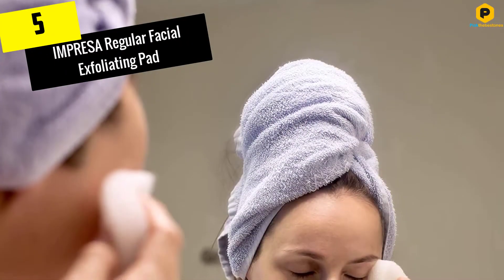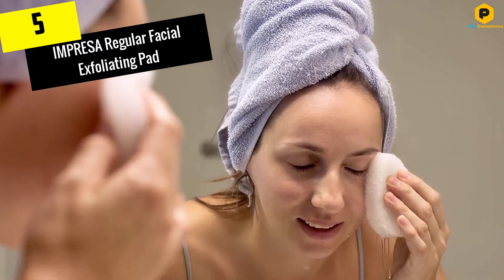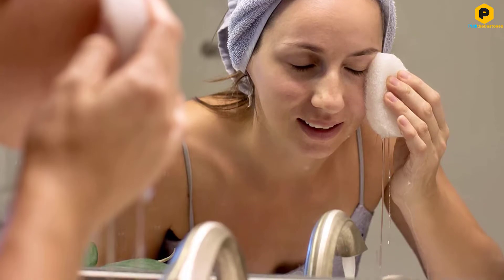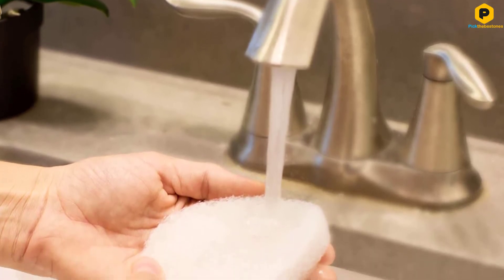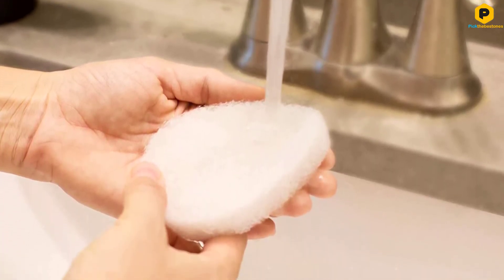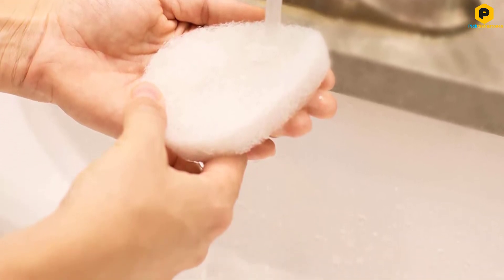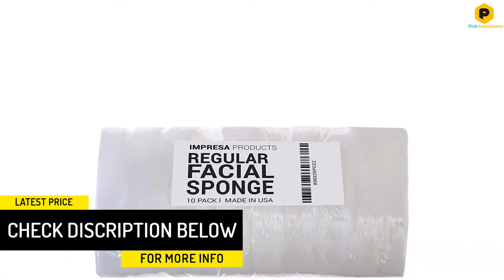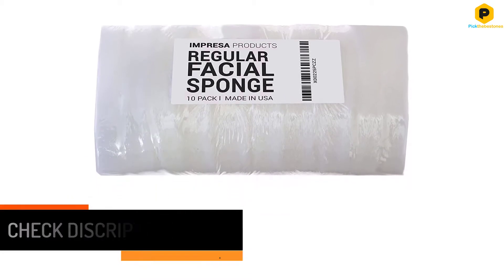Starting at number 5, we have the Impreza Regular Facial Exfoliating Pad. The Impreza Exfoliating Pads are uniquely designed to offer deep facial cleansing to deal with clogged pores, oils, and accumulated dirt. This product is ideal for normal to oily skin and provides a gentler way of getting rid of old, dry skin. Overall, this product will leave you with radiant facial and body skin, especially if applied daily. Each pack comes with 10 single-sided sponge-like pads that are beefier than the usual round exfoliating pad.